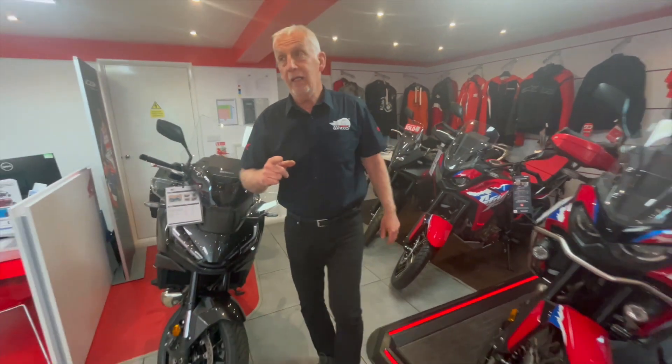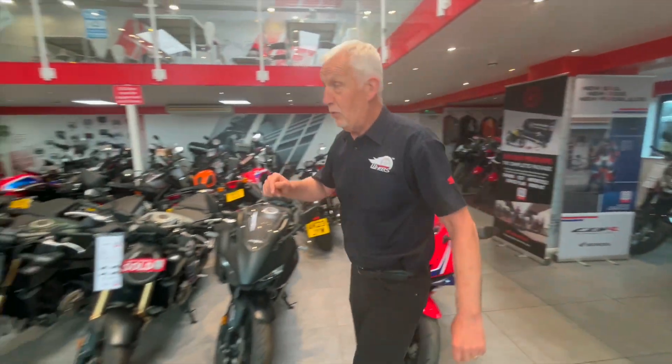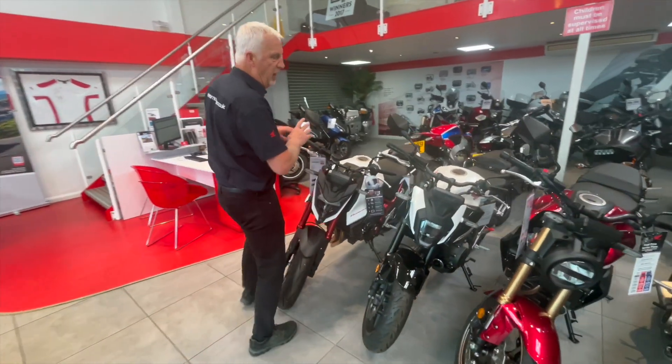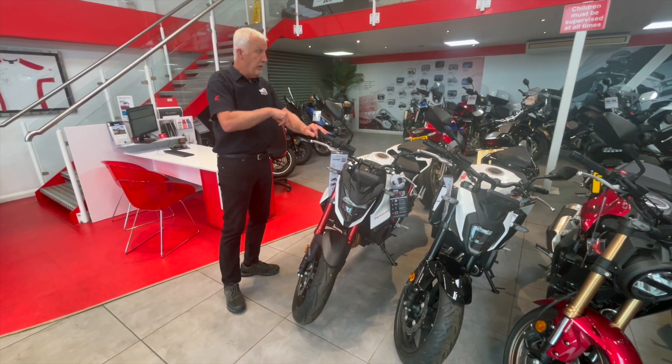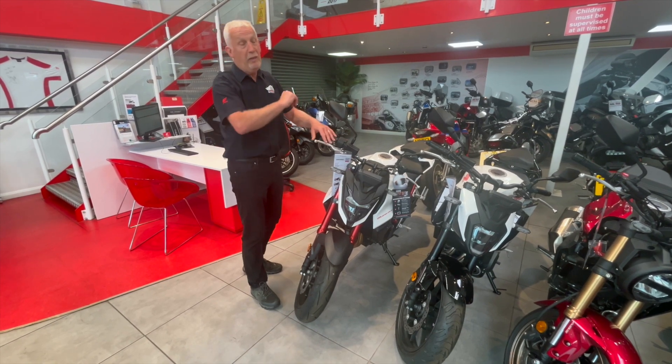We're now going to move just across our showroom and go over to the Hornet. The Hornet comes with mirrors and sports black — a nice offer again. White are available; I've got two in stock in white but they are ready to order. Four colors available on the bike: white with red frame, black with red frame, matte gray with a black frame, and matte yellow with a black frame.